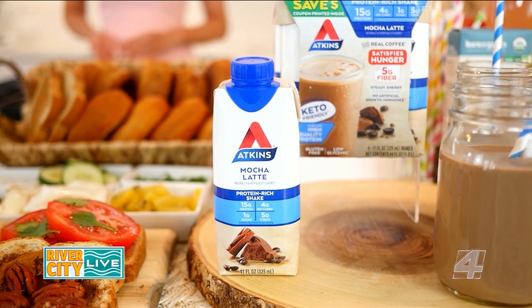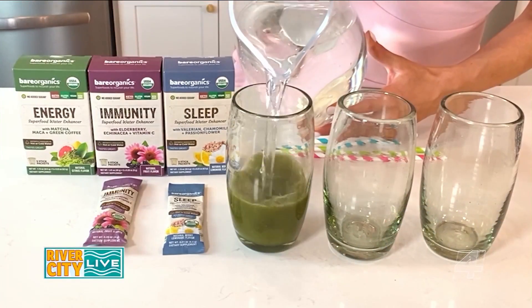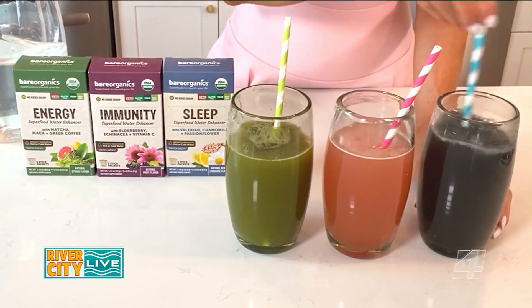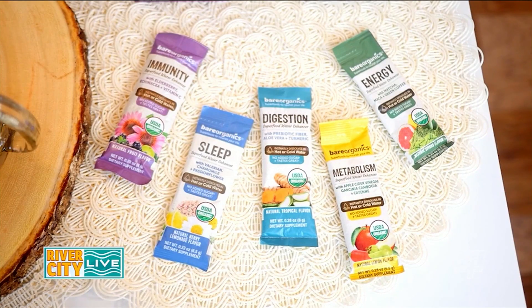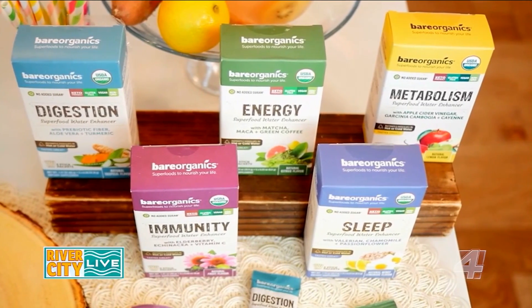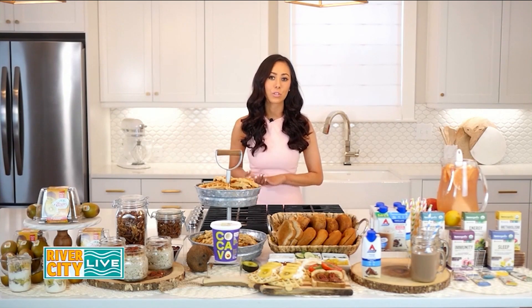Their website has different meal plans and eating approaches because everyone has different goals. Finally, we have a breakfast beverage with benefits. Easily transform your glass of cold or hot water into a flavorful and nutritious beverage with these delicious, organic, sugar-free superfood water enhancers. They're by Bare Organics and come in stick packs that instantly dissolve in your beverage of choice for a boost of nutrients. Each of the eight varieties of stick packs is expertly crafted to support specific health and wellness needs, such as energy made with matcha, immunity made with elderberry, and sleep made with valerian. Find them at Walmart or use code MIA20 at bareorganics.com for 20% off.